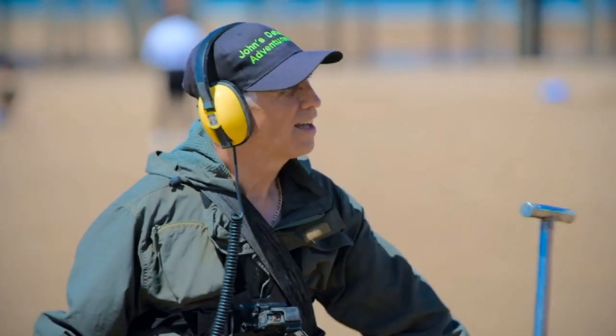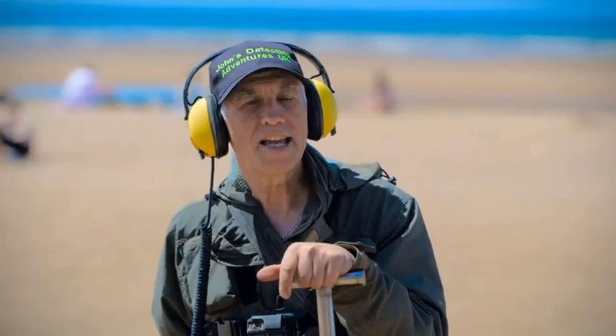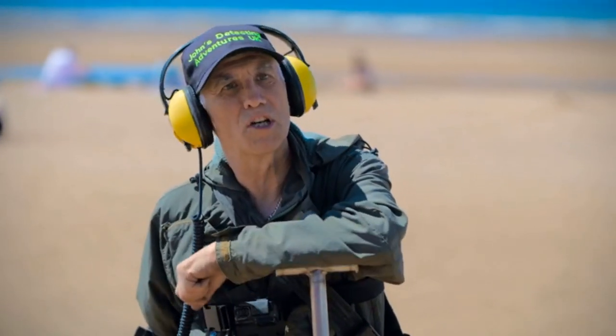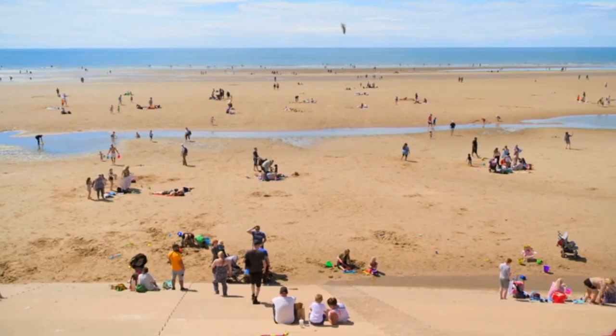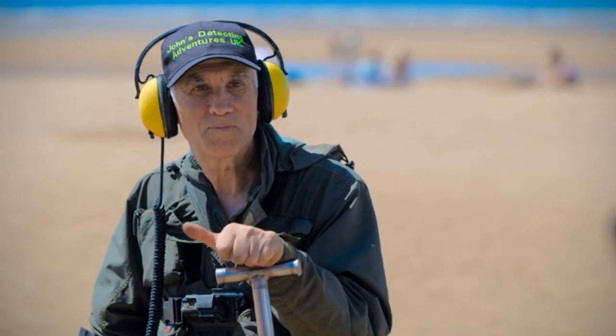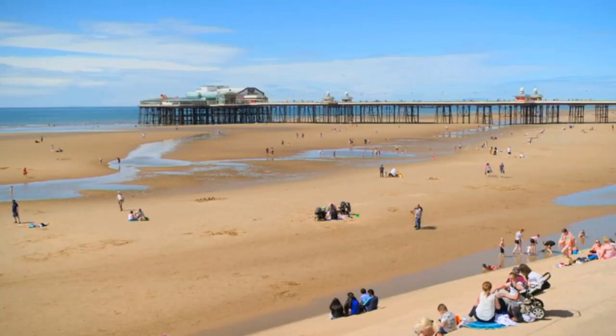Hiya, I'm Susan. Hello. I'm fascinated by what you're doing. Are you a detectorist? Yes, I've been detecting 32 years now. Wow. And one of my favourite places to detect is Blackpool Beach. This friendly chap is John Bradbury, and he knows just how to uncover Blackpool's hidden history.